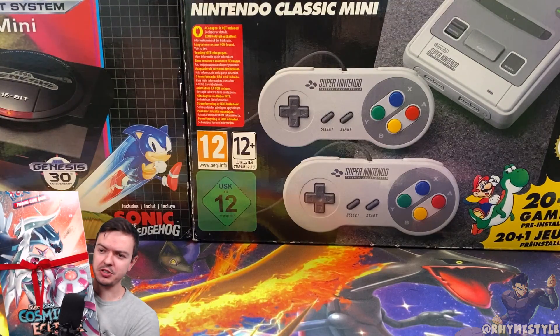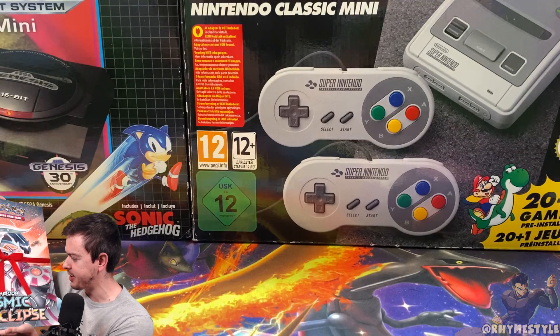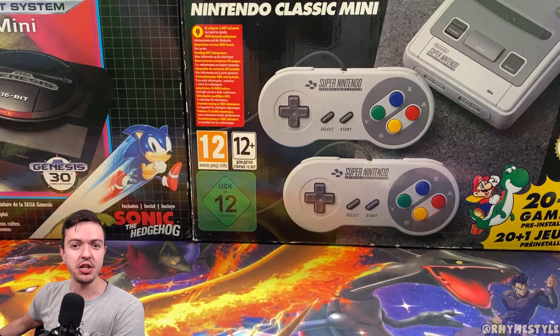Hopefully the green screen doesn't screw it up, and if it does I'll just turn the green screen off so you can see yourself. I got an advent calendar that has basically the countdown for Christmas. I'm going to open it every single day on my Instagram at RhymeStyle, so if you want to see what's inside, tune in there every single day.